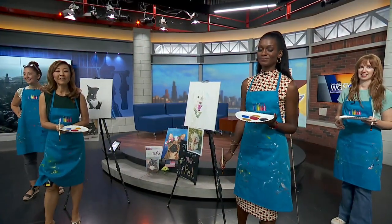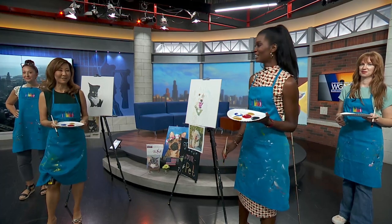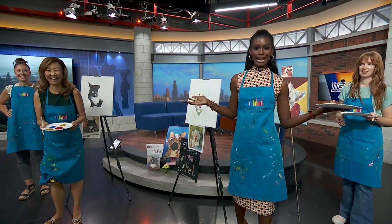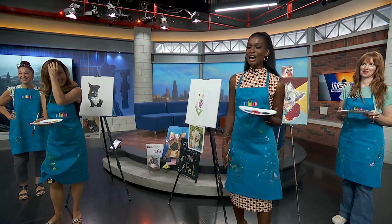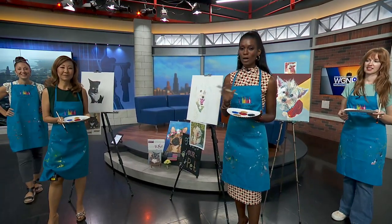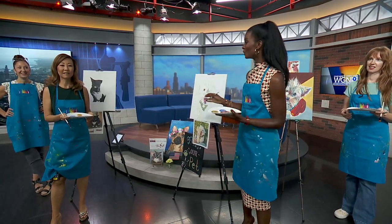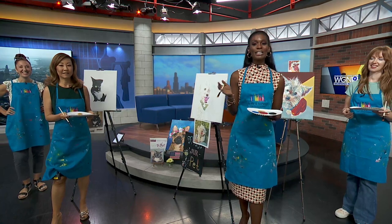September is National Service Dog Month and two groups are teaming up to help train service dogs for military vets. Watch out, we've got paint, we've got aprons — what could go wrong? Painting with a Twist has several paint and sip events this month across the area, and you can paint your pets and pet your pets for a good cause.